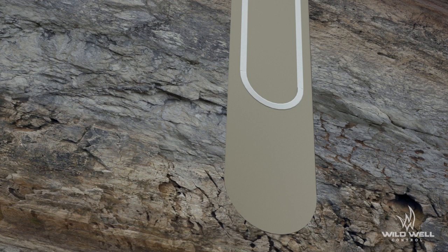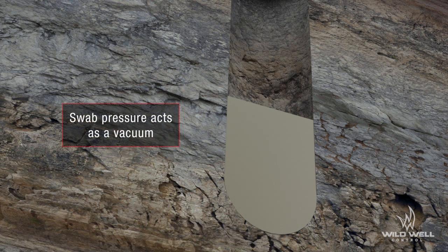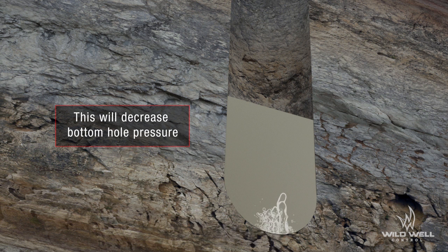On occasion, an installation complication can arise and casing is required to be pulled out of the hole. In such a case, swabbing can occur if the casing is pulled too quickly, much like a syringe being filled. The bottom hole pressure can be reduced and an influx is swabbed into the well.